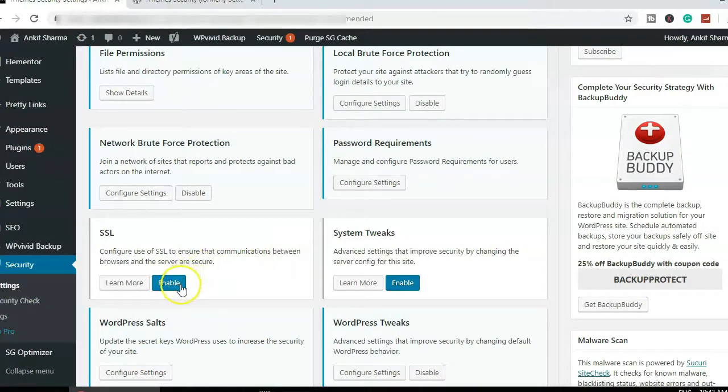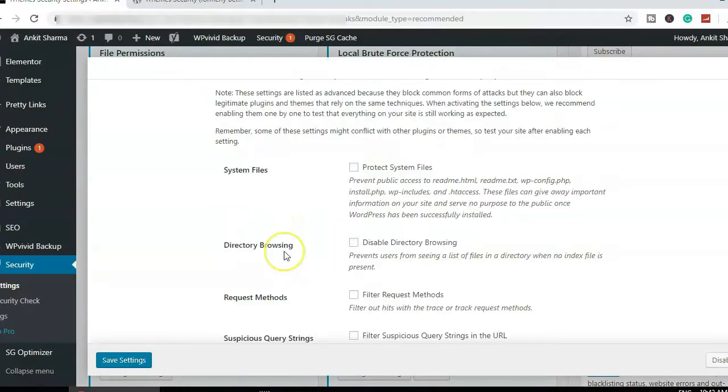You can enable the SSL option if you don't have another plugin forcing SSL on your website. I use SiteGround, and there's a separate plugin called SG Optimizer that keeps SSL enabled, so I don't need to enable it here.